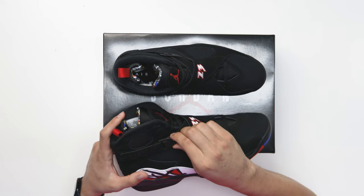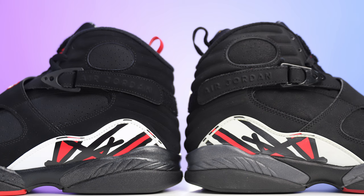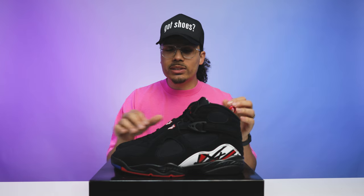Another thing I noticed is the clip — this has a more matte black finish on the plastic area, whereas on the 2007 pair it's a lot shinier on that element. It's a different switch-up, but I think it's probably a lot more similar to the OG when it comes to these in particular.